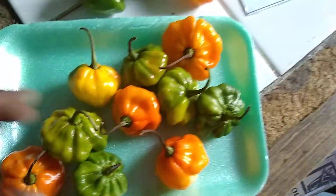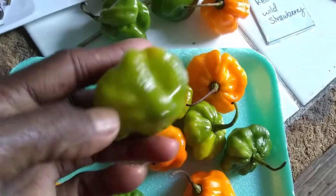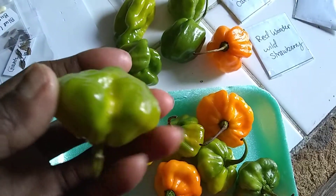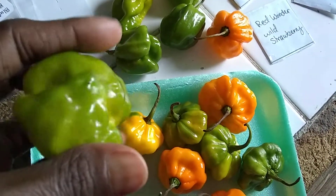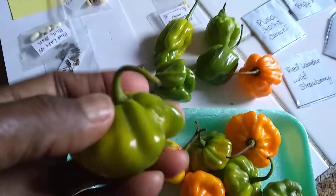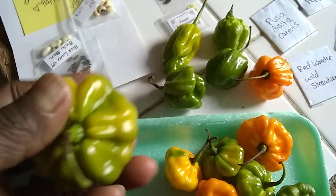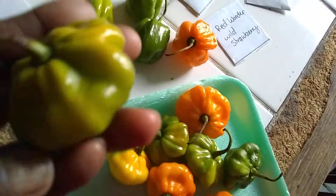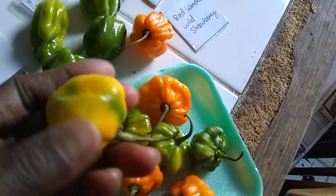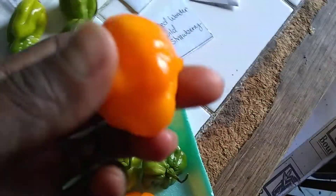What I like to do with peppers when I buy them like this — you see how this one is turning ripe — I usually just keep them on the table. I do this with regular bell peppers too. It's a lot cheaper that way. When you go to the store and buy peppers completely ripe, they're like three, four, five dollars a pound. If you buy them half ripe, they might be half that price. If you're patient, you just let them sit on the table and the green will disappear and they'll ripen completely.